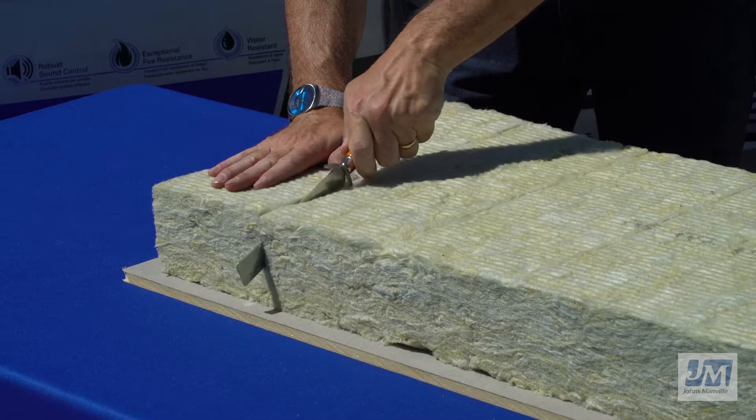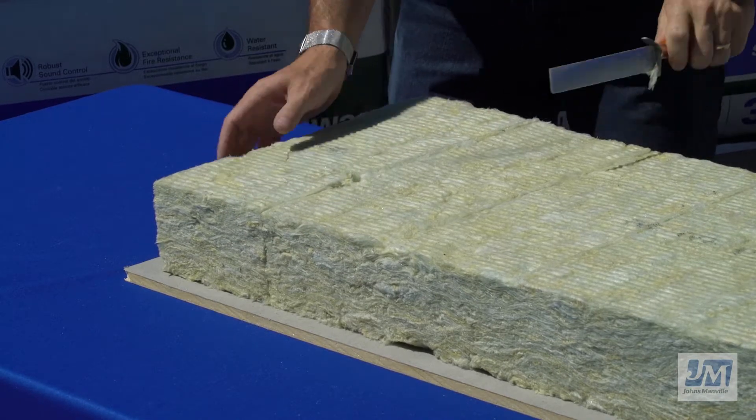Johns Manville Mineral Wool is easy to cut with a standard insulation knife for quick installation.